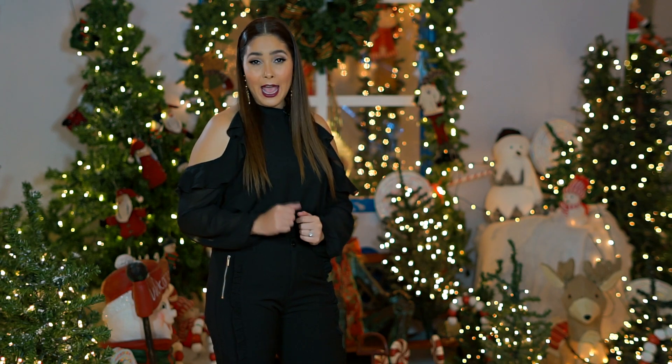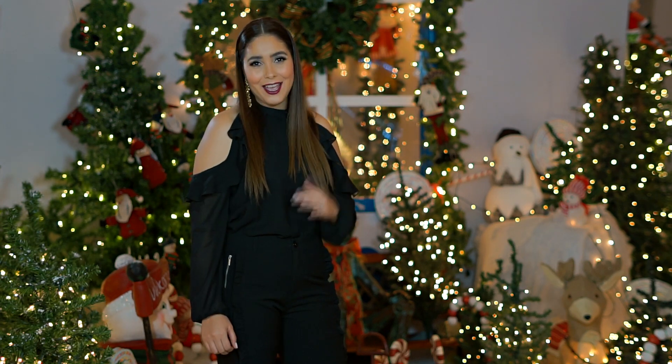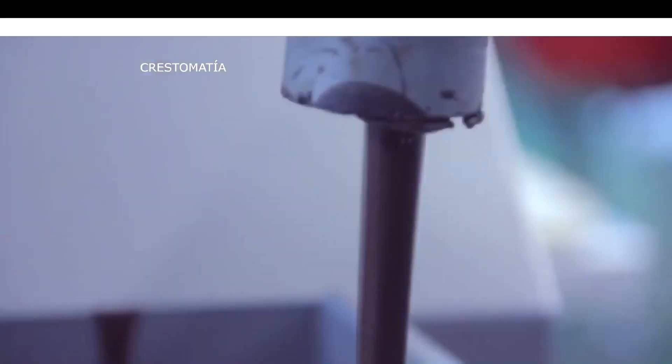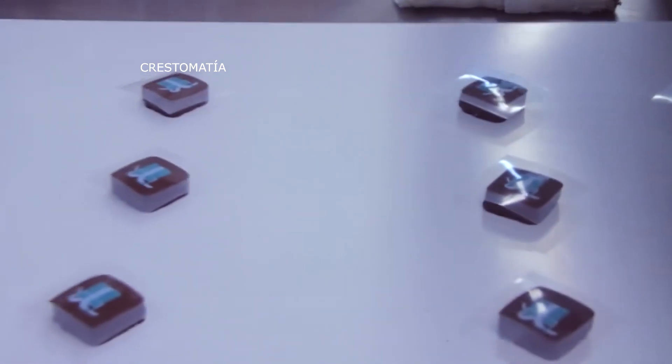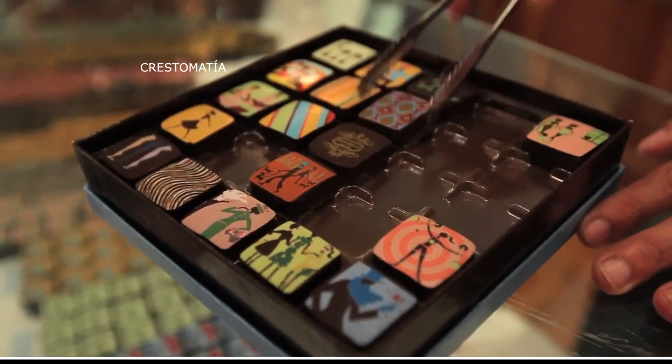En Cromos TV admiramos y aplaudimos a cada mujer emprendedora, audaz, talentosa y atrevida. Hoy nos quitamos el sombrero por nuestra maravillosa invitada especial Maribel Lieberman, con quien Lucía tuvo la oportunidad de sentarse a platicar. Una gran emprendedora, una embajadora de Honduras en el mundo, una artista gastronómica, pero sobre todo una mujer con una historia inspiradora. Todo esto y más define a mi invitada de hoy, Maribel Lieberman. Bienvenida a Cromos TV, es verdaderamente un gusto poder tenerla aquí con nosotros.